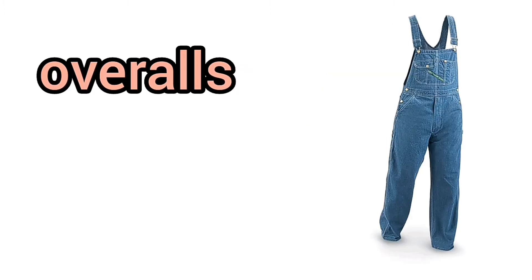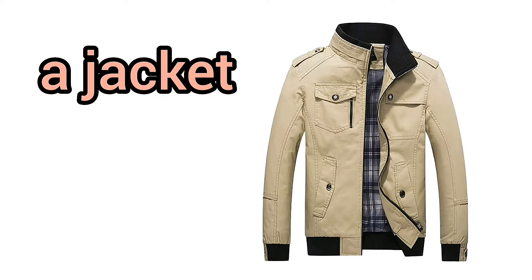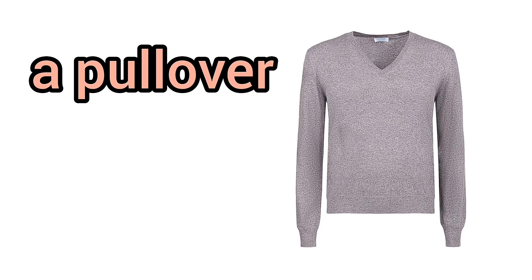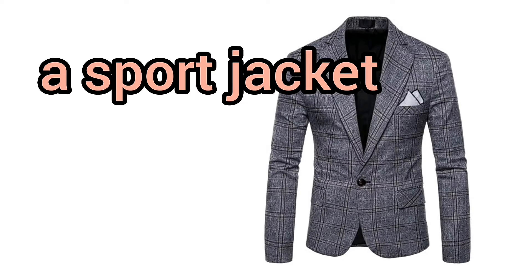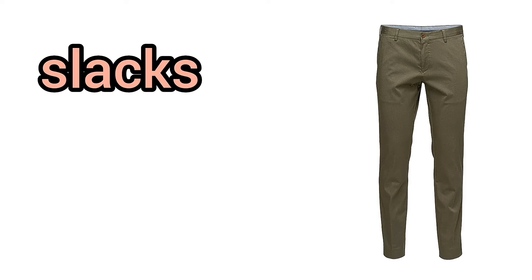Overalls. A uniform. A blouse. A skirt. A jacket. A hat. A scarf. A trench coat. A pullover. A sweater. A sports jacket. A sports coat. Pants. Trousers. Slacks. A shawl.